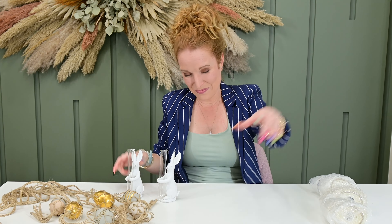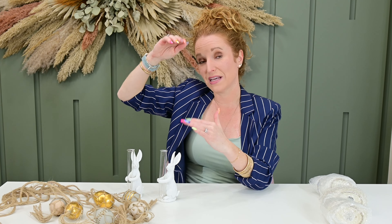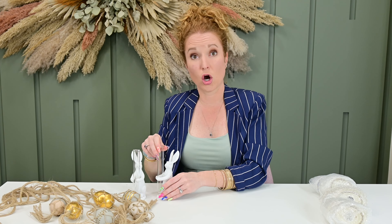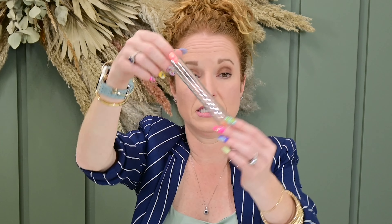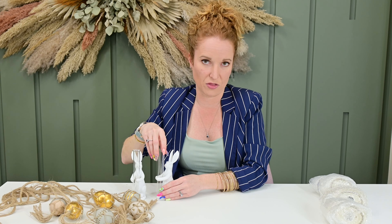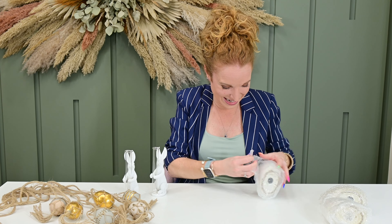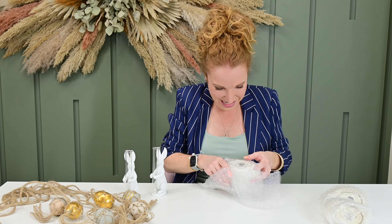I will either use these guys on a tablescape, or back to the mantle — put a stack of books and have one on top of the books and one below to create varying heights. They are made to hold real water; it's like a test tube, it will hold real water. You can put a real flower or a bow stem in either way.